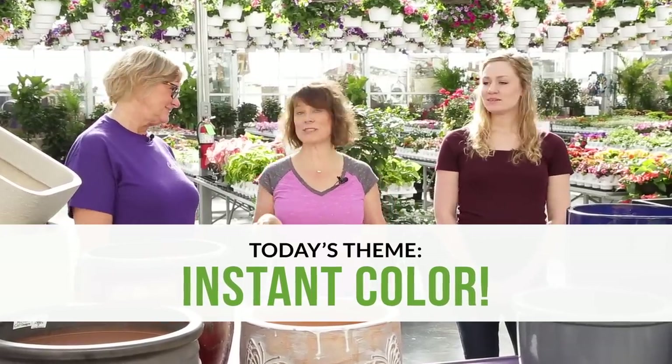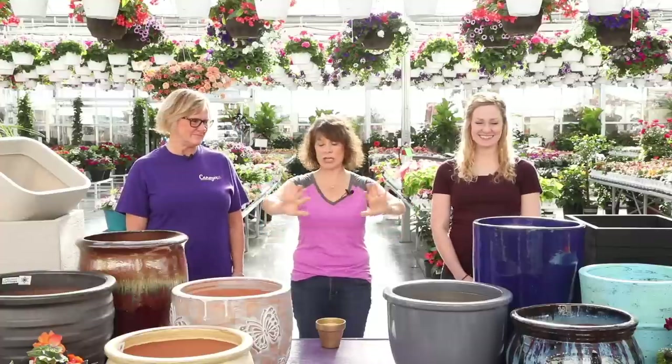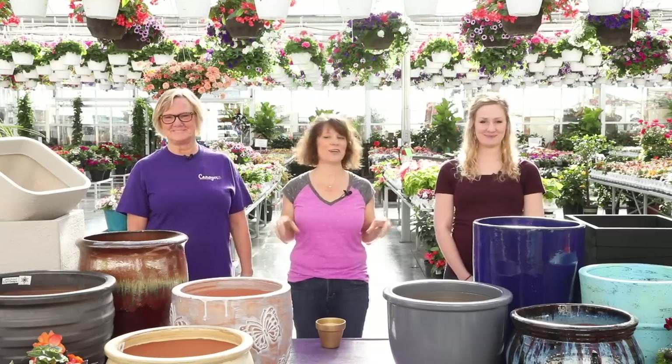Can you put together a container that's packed with flowers and will make a big splash? So choose from the containers we have here and you have 30 minutes to design and put the container together. Ready? Set, go.